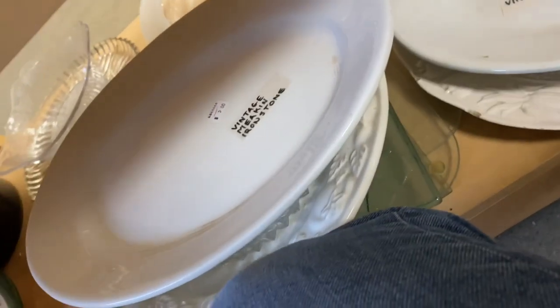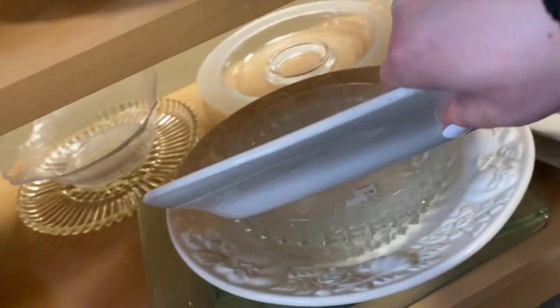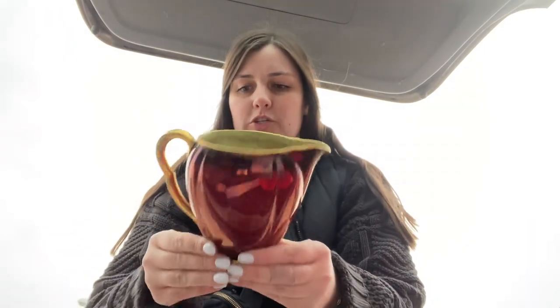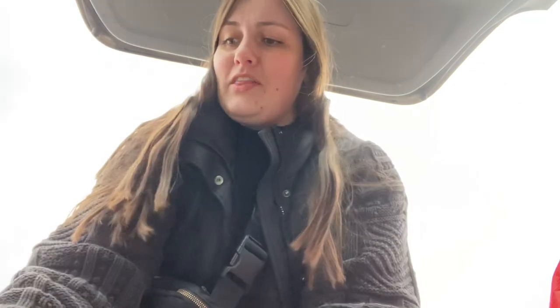These ironstone plates — beautiful stamps underneath. I believe one of them was five dollars, the other one was ten — great price — I just decided to leave it behind because ironstone doesn't actually do that well for me. Let me show you what I got. Getting this piece — I looked it up and they're worth a lot of money, which is super cool, and I really like the stamp on the bottom: made in England, Rouge Royale.